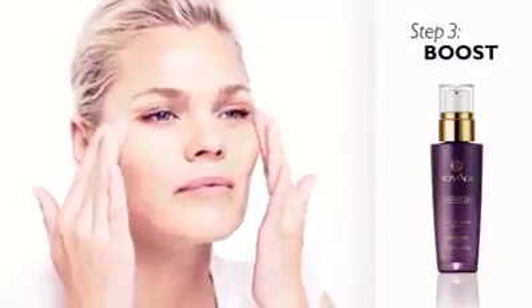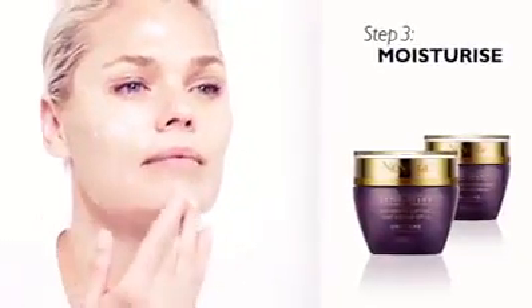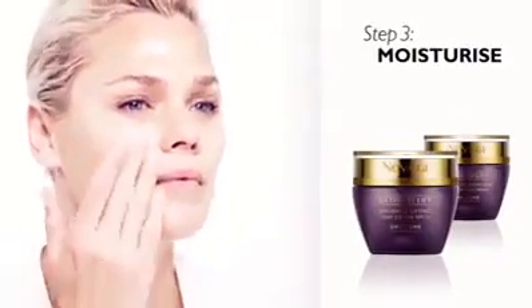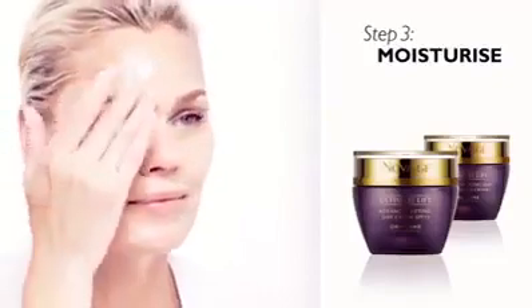Day creams are formulated to deliver just the right amount of performing technology to this delicate area. The lightweight silky texture of serum absorbs quickly, enabling a high potency of technology to reach your skin cells quickly and efficiently. Day creams contain UV filters to help protect your skin from photo damage, while night creams are extra nourishing.